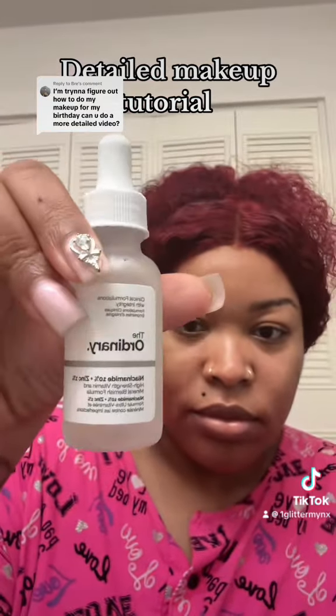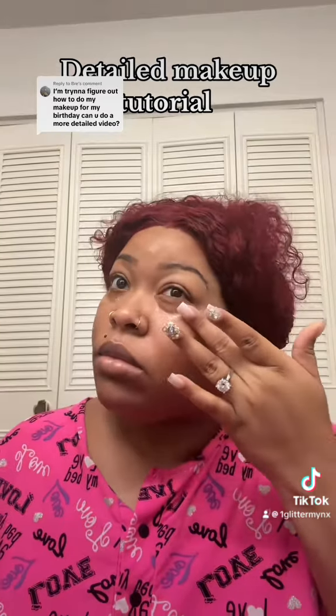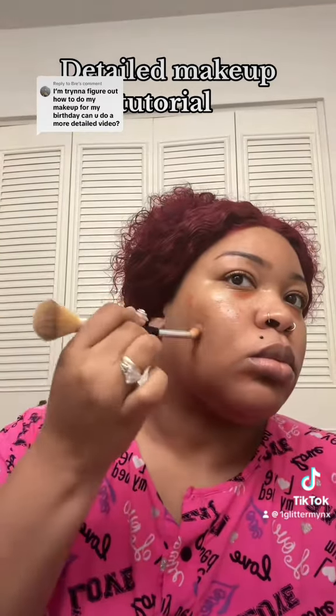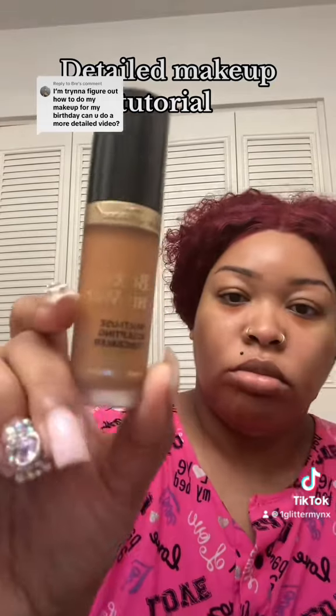You wanted details? Baby, I'm giving you details. Here I'm using my Niacinamide serum and my Caffeine serum for my under eyes, because I am old and we gotta color correct and get hydrated.